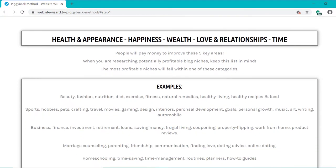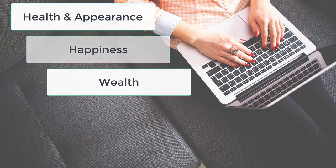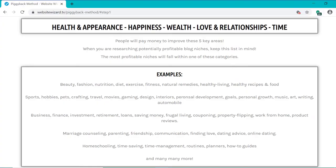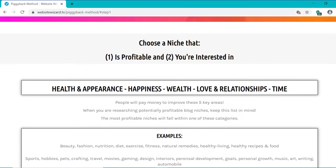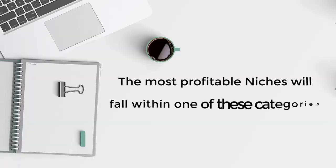The top five money makers can be categorized as health and beauty, happiness, wealth, love and relationships, and time. People will pay a lot of money to improve these five key areas. So when you're researching potentially profitable blog niches, keep this list in mind — the most profitable niches will fall within one of these categories.